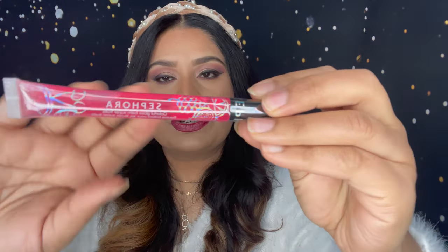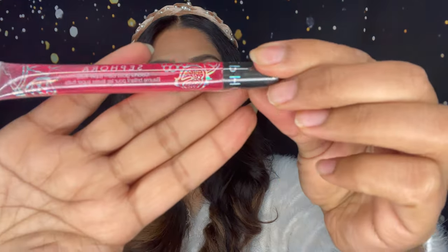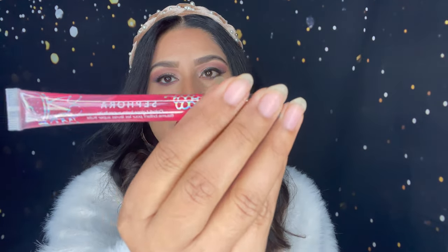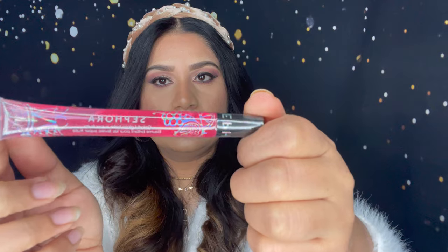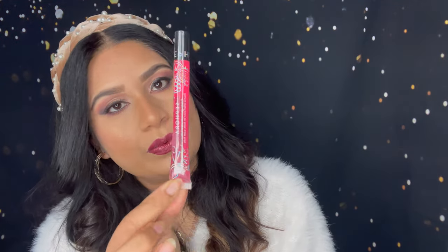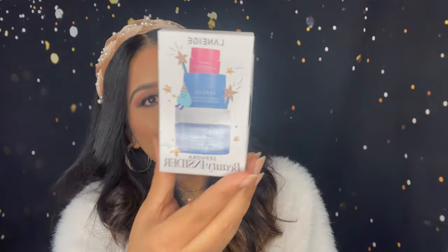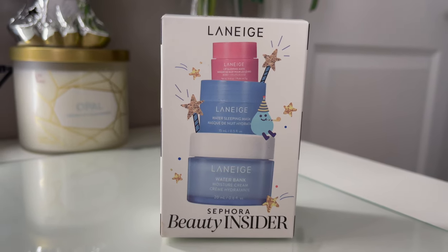From the Sephora Collection I also got this lip gloss balm. You will get 0.31 ounce and it's about this big.